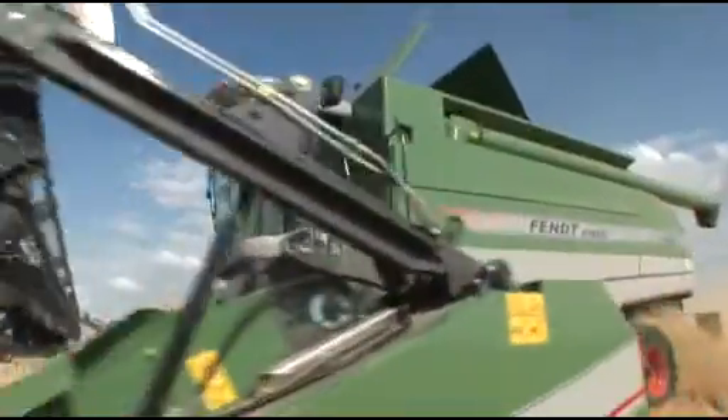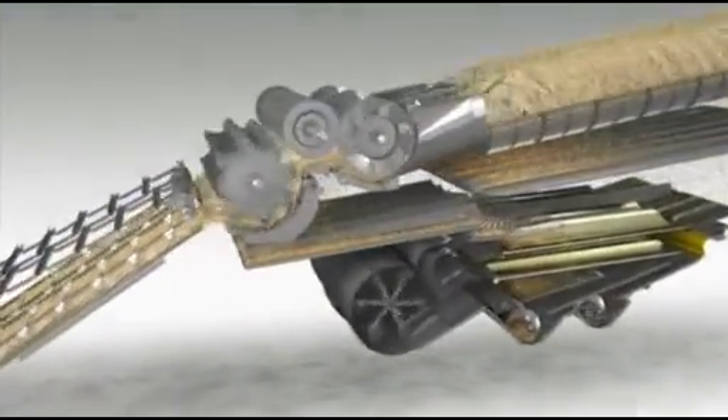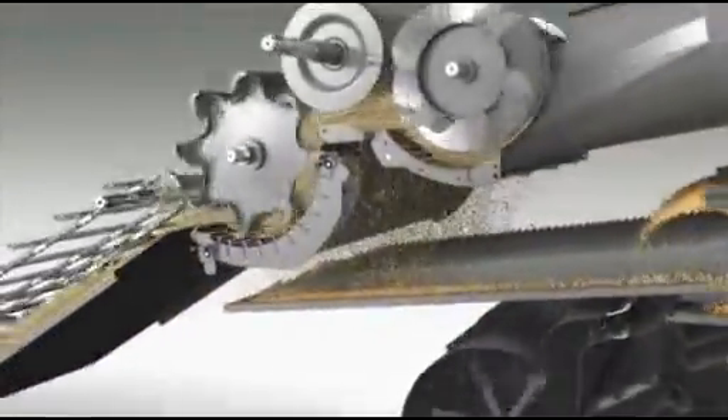The new high-performer threshing and separating system is unique in regards to efficiency. The three-drum threshing system has an extremely heavy threshing cylinder, which guarantees smooth running even at maximum output. Two large loading bays ensure optimal material flow to the rotors.